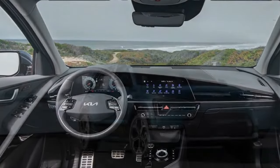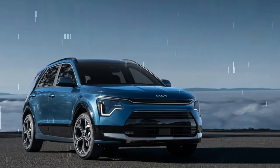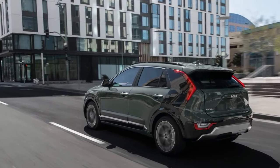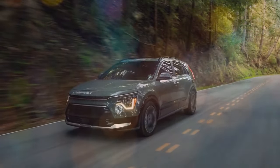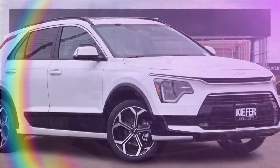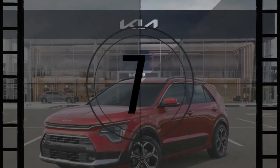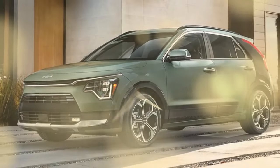Pros of the 2024 Kia Niro PHEV SX: 1. Extended electric range — with an estimated 33 miles of electric-only operation, the Niro PHEV SX provides substantial EV capability for daily commutes. 2. Powerful and efficient — the combination of a 1.6-liter four-cylinder engine and an 83-horsepower electric motor delivers 180 horsepower and 195 pound-feet of torque, offering a balanced mix of power and efficiency. 3. Advanced features — the SX Touring trim includes a power sunroof, power liftgate, Harman/Kardon premium audio, and heated and ventilated front seats.